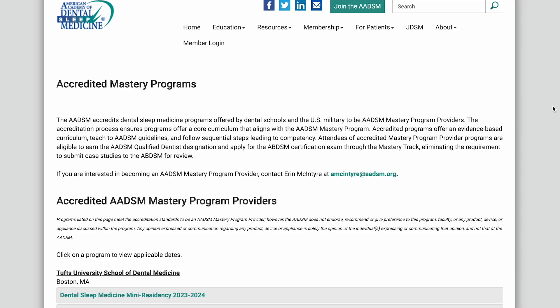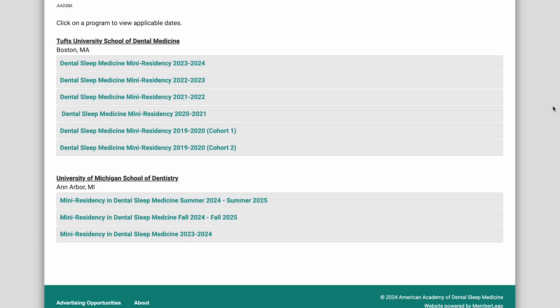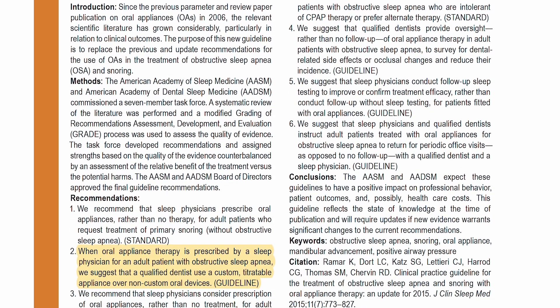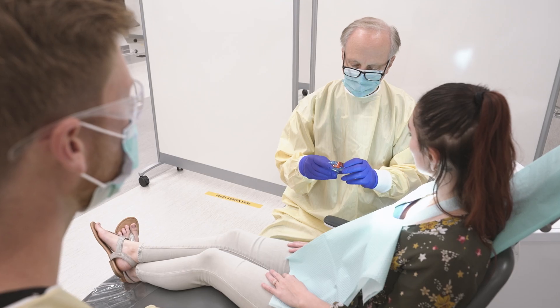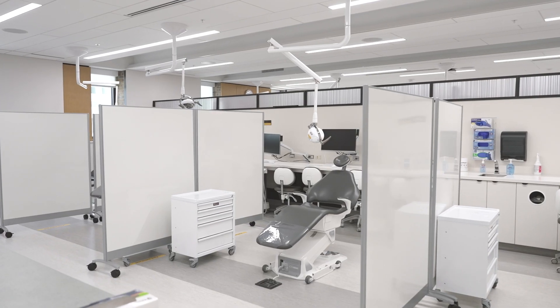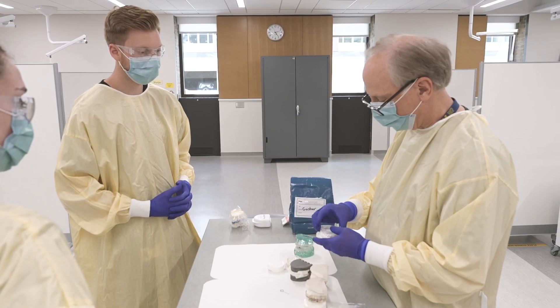Our residency is only one of two mastery programs accredited by the AADSM, and only graduates of these accredited programs are allowed to take the board and become diplomats. This course is beneficial because some insurance carriers have denied insurance coverage to practitioners that are not qualified through these programs, and the American Academy of Dental Sleep Medicine encourages sleep physicians only to work with qualified dentists. This course gives you unparalleled training in dental sleep medicine and access to world-class resources and lecturers who will help you become competent dental sleep medicine practitioners.